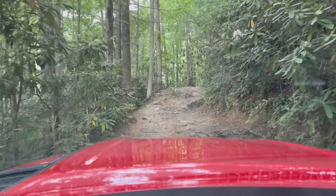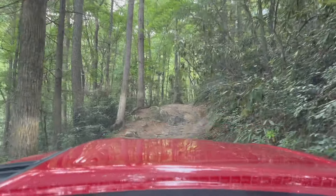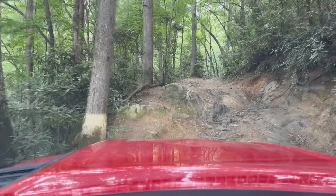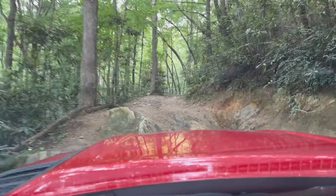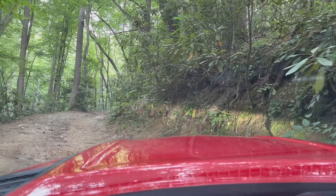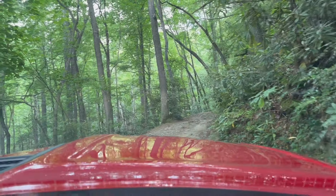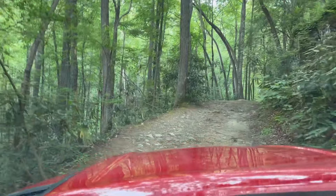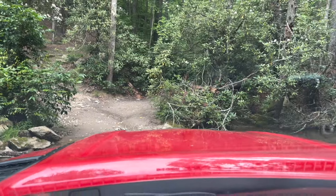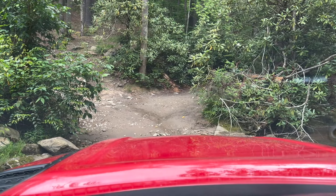Here's another fun section to go up — nice little obstacle. Got a nice big rock up there on the left side. Usually just stay on the right side and go right up it, easy enough. Here's the next creek crossing and the campsite on the other side and on the left. It doesn't look like anybody's here — probably could have camped here tonight, but you never know who's going to be there.